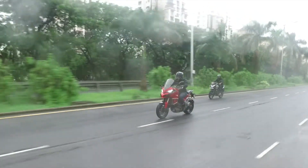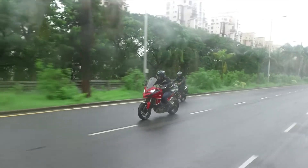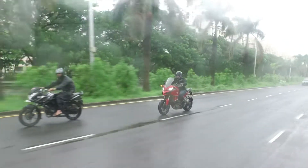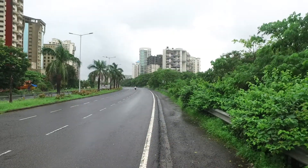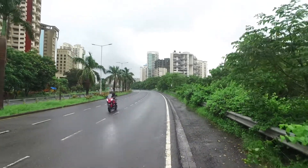Next up is the effortless nature of the bike. The Multistrada 1200S is big and bulky, but it is ridiculously effortless once you get it going. The bike surprises you with its dynamics and how easily you can play around with it. The 235kg kerb weight is not felt while riding — you will only notice it in parking situations.